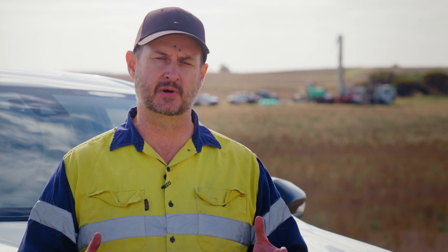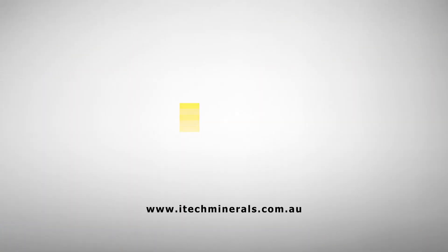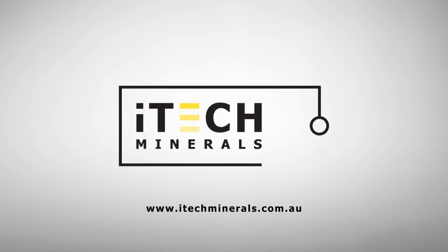I hope you found those explanations really helpful. If you would like to stay up to date with more information that we put out regularly, please join up to our socials or join up on our email list at www.itechminerals.com.au. Thanks for listening.